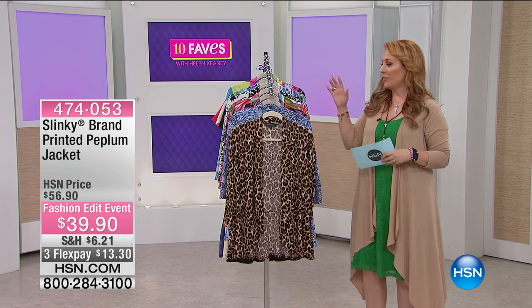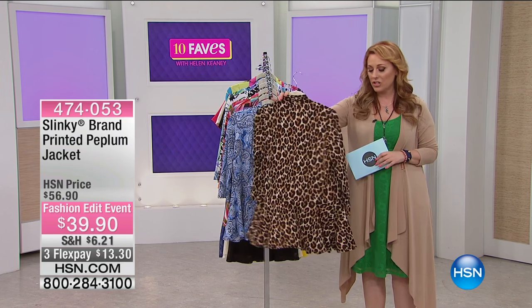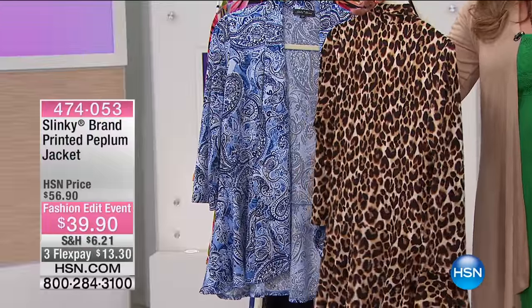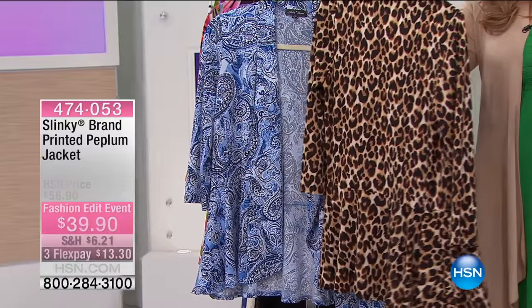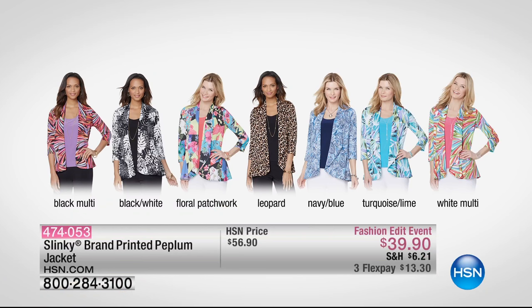We do have lots of different choices in prints for this great little jacket that you can pop on with any outfit. You're going to get them home for $13.30. It's a nice length of 28 and three-quarter inches, so it'll completely cover your backside if you're wearing leggings or something. We've got the black multi, the black white, the floral patchwork, the leopard, the navy blue which is what Sue's wearing, the turquoise lime, and then the white multi.